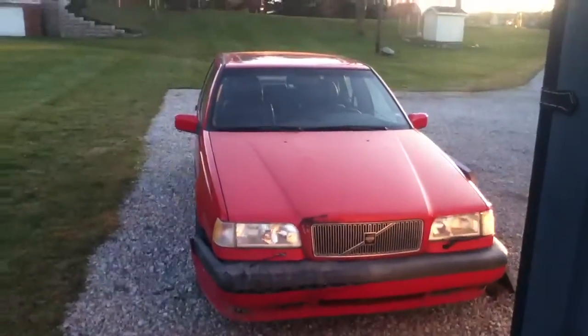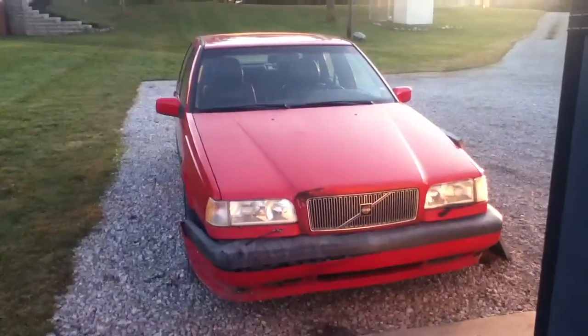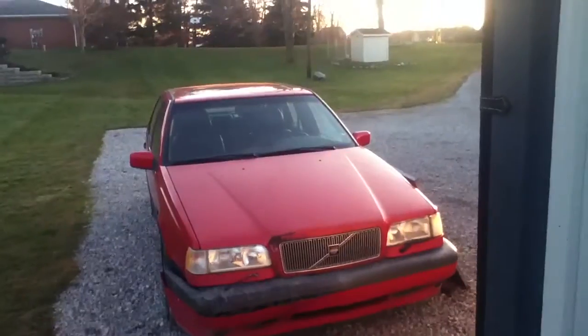Hey, what's going on everybody, this is Landown AE here. Today I'm going to be bringing you something a tiny bit different than what I normally do. My dad just brought home this 1996 Volvo 850 — we bought it for about $16,000. I have to say this is one of the nicest cars I've ever seen, and this is kind of an expensive Christmas present.